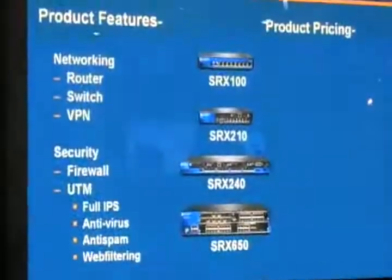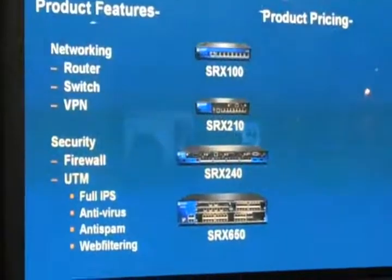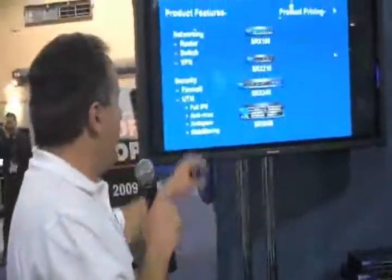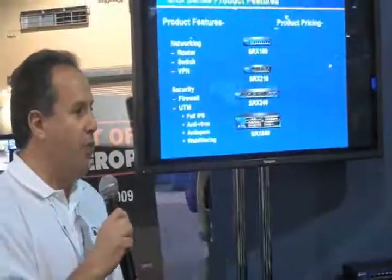When we look at the features, this is really the exciting part. It's a full router and switch. The Junos operating system runs on it — OSPF, BGP, multicast, IPv6. If you look at switching, we take the EX series Ethernet switch features and we also have that on the SRXs.